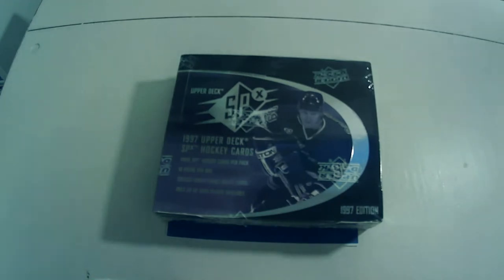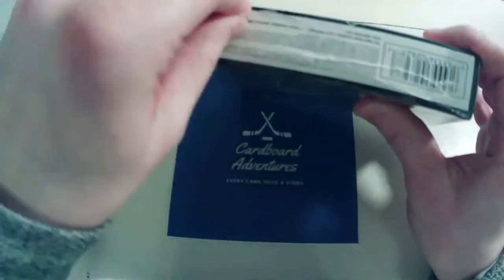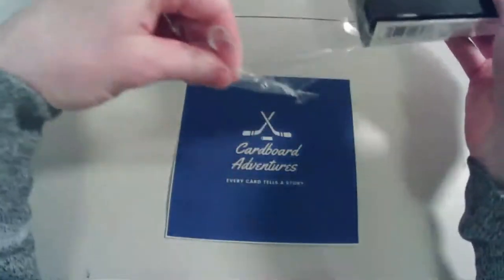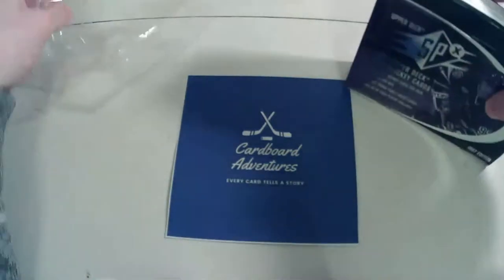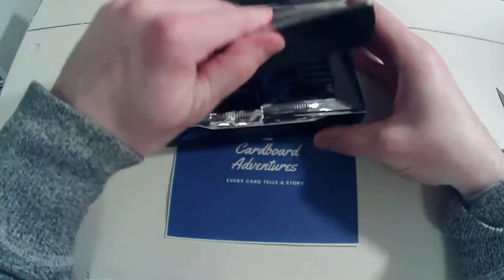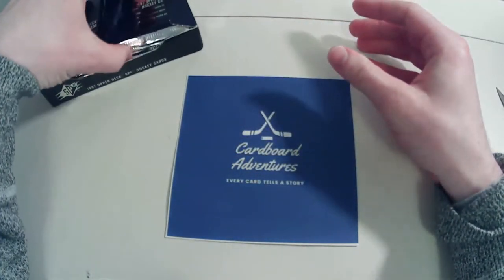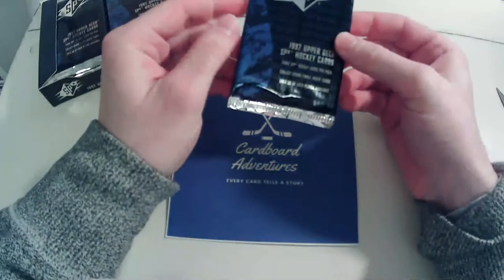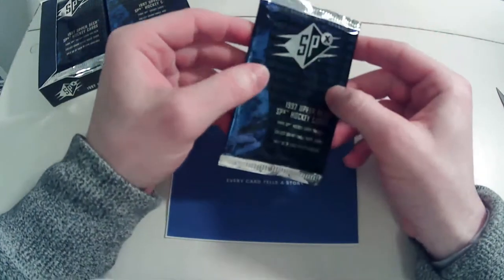All right, let's get right into the box — hopefully we pull something good. The big hits in this product are Duo Views, with autograph and non-autograph versions, and of course Grand Finales, which are numbered to 50 copies each. I actually saw a Gretzky Grand Finale on Facebook this week, which was pretty neat. Jesse, thank you for following me on Instagram.